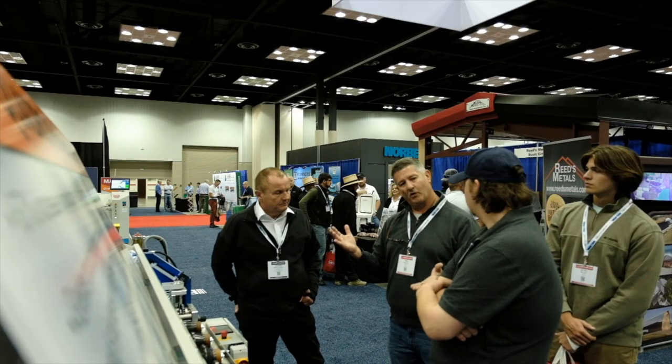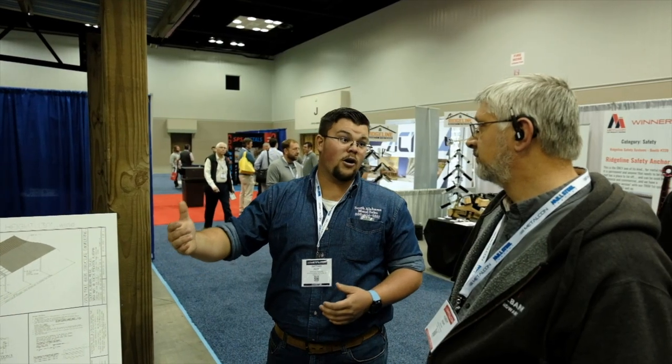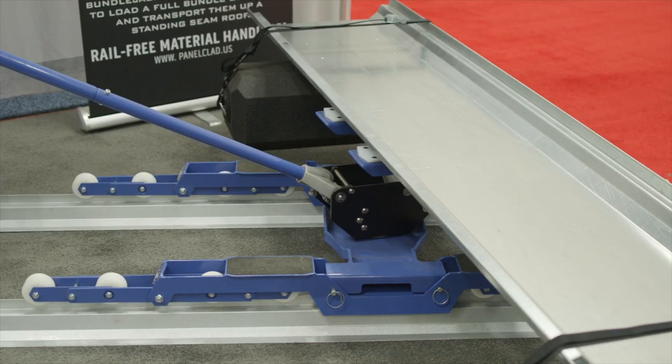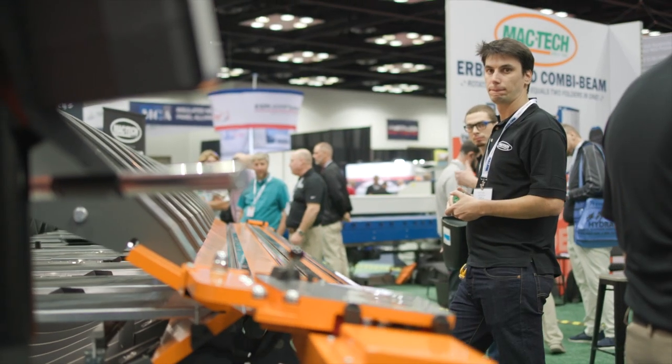Running a metal shop isn't just metal forming and getting stuff there — there are little things to get like the proper underlayment, the proper screws, or proper fasteners. All of the people are here that we needed, and what we spend doing in a week trying to track down people we can get done in about three or four hours here, going from booth to booth.